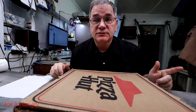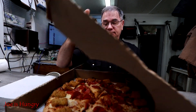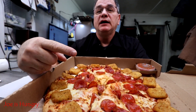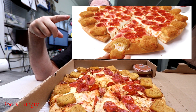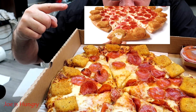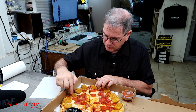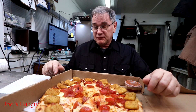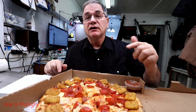Now it's time to take a look at the pizza and see what we actually got. Let's open it up. This is what it looks like, and this is what it's supposed to look like. One, two, three, four, five, six, seven, eight, nine, ten, eleven, twelve, thirteen, fourteen, fifteen, sixteen.